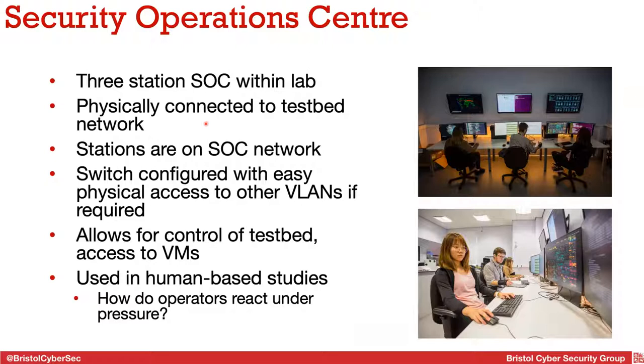We then have our Security Operations Centre, which is our main way of accessing the testbed — a three-station SOC physically connected to our testbed via three Ethernet cables through the ceiling, entirely self-contained and not going over any university network. There's also a switch that gives access to various subnets in the testbed for maintenance tasks. We use this quite a lot in human-based studies — for example, one student is looking at how operators react under pressure, and another is designing new security interfaces and testing how people react with various programming software for configuring these devices.